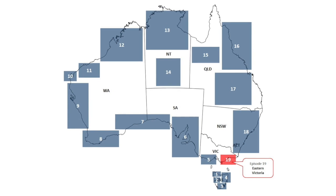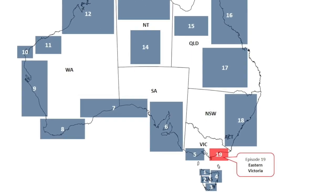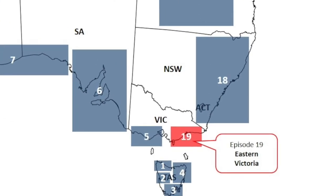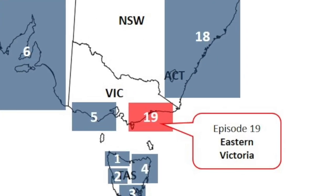In this episode of the Wheel Australia we explore Eastern Victoria and visit places such as Mallacoota, Lakes Entrance and Phillip Island.